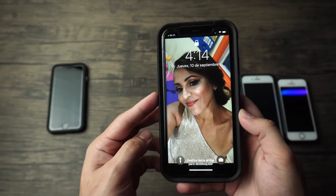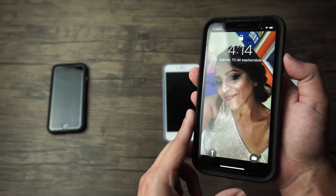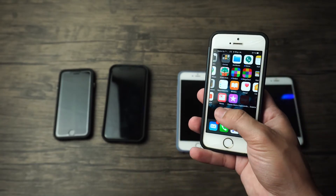This solution will work for just about any iPhone released within the last few years, such as the iPhone SE, 11, XR, 7 Plus, 6S Plus, the 6, and the 5S and so on. So let's go ahead and begin.